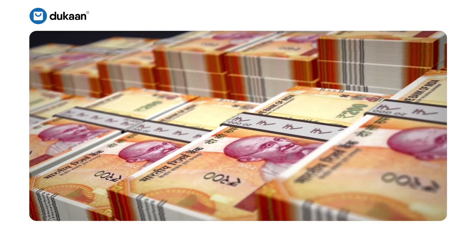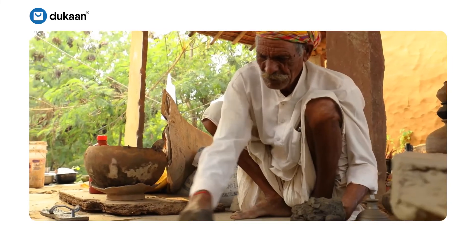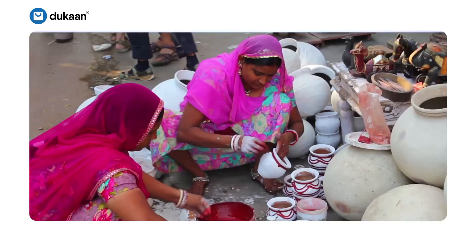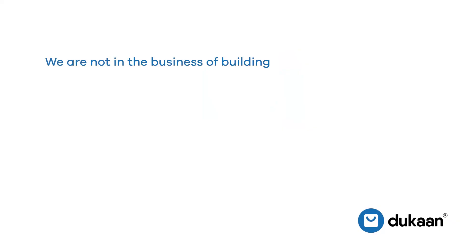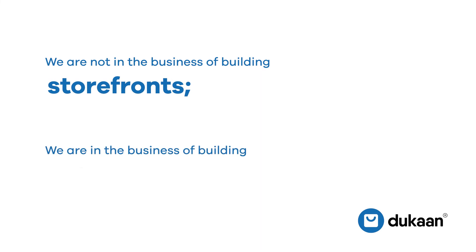We believe that growth at a national scale can't be achieved without focusing on small businesses and MSMEs that might not have access to technology yet. Our mission is to enable all Indians and Indian businesses to get access to a robust and stable e-commerce infrastructure at the cheapest possible price. We are not in the business of building storefronts, we are in the business of building entrepreneurs.